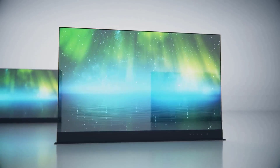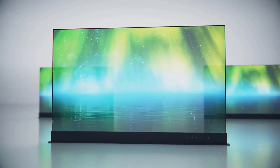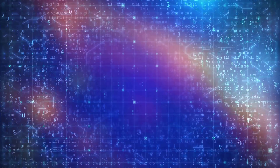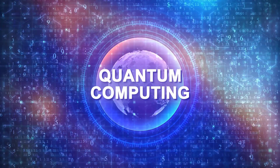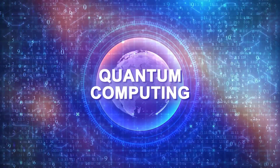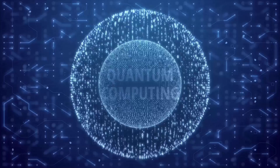In the realm of display technologies, quantum dots are already transforming our screens. They are being used in TVs, monitors, and mobile displays to provide brighter, more vibrant images. Quantum dots can be tuned to emit light in very specific, pure colors, which makes them perfect for display technologies. They deliver a level of color precision and brightness that traditional display materials struggle to match.